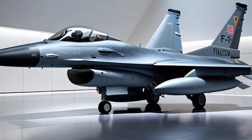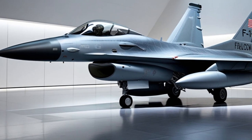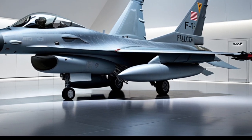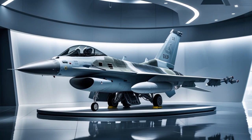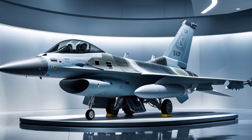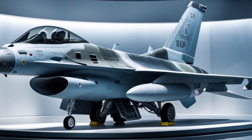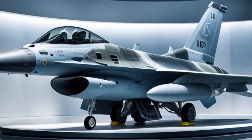From a technical perspective, the jet has a wingspan of about 32.8 feet, a length of 49.5 feet, and a maximum takeoff weight of around 42,000 pounds. Its range extends over 2,600 miles with drop tanks and aerial refueling, allowing it to operate far from its home base and remain in theater for extended missions.